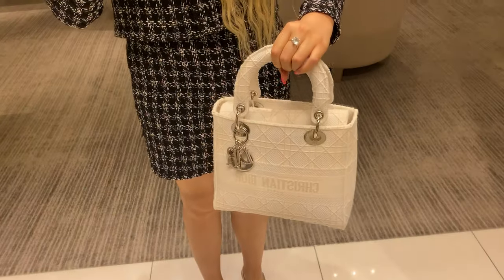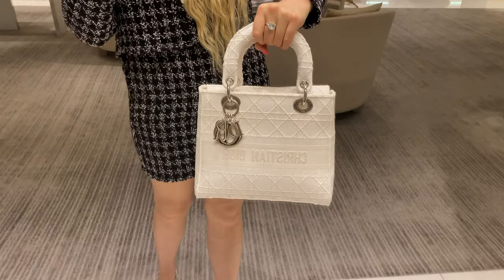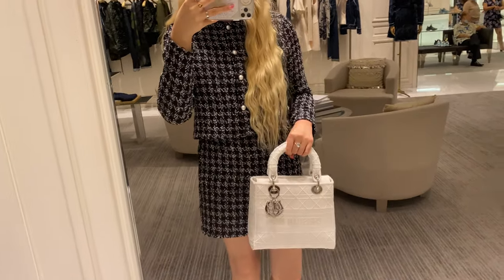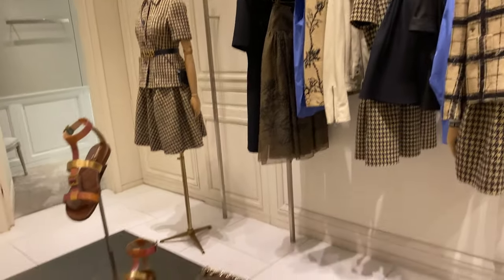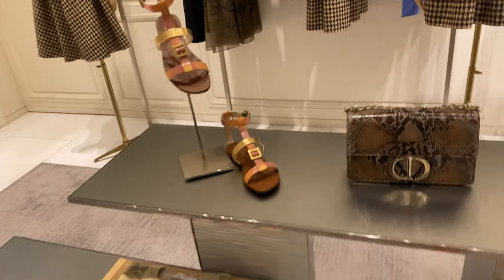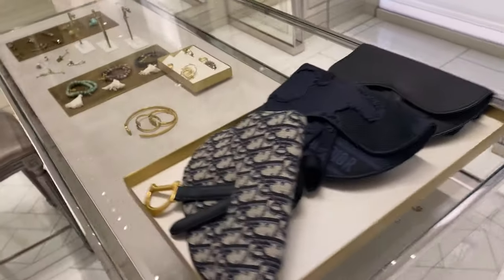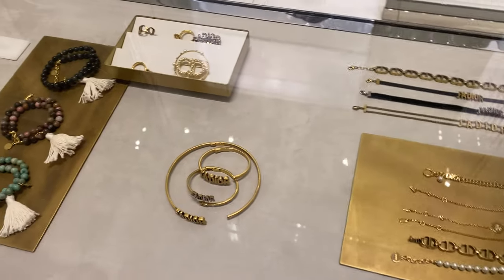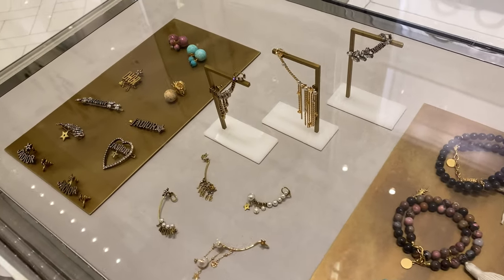This is the new medium Lady Dior in white embroidery — it's so pretty. It comes in black, gray, pink, beige, and this new color, which is white. I've been eyeing this bag for so long. Then some ready-to-wear — I really love this collection. Also some new handbags: the saddlebags, beltbags, some fashion jewelry, chokers, bracelets, brooches, earrings, and also hair accessories.